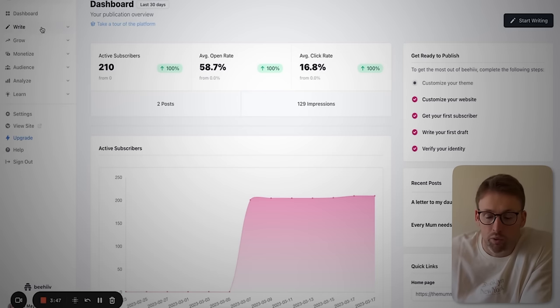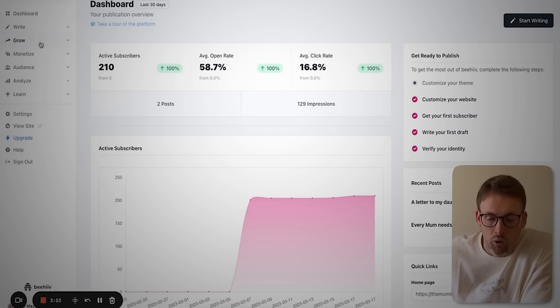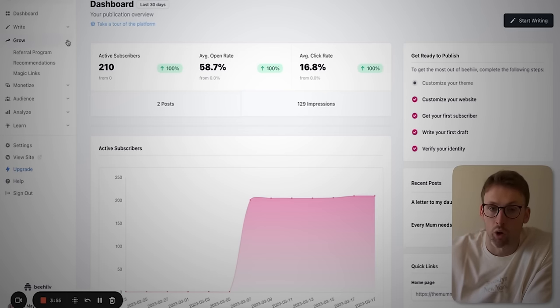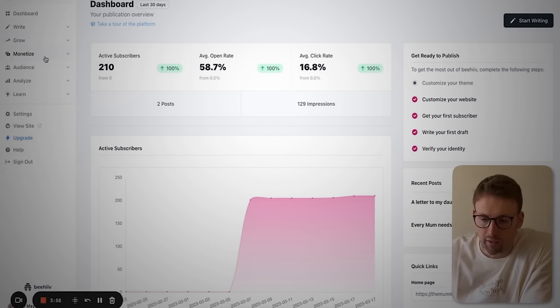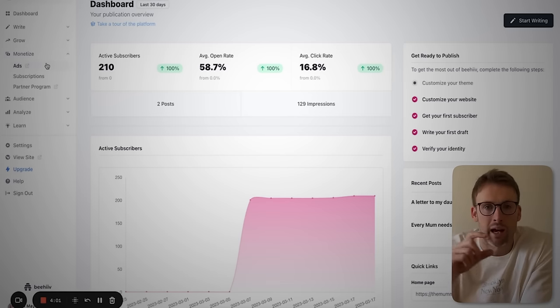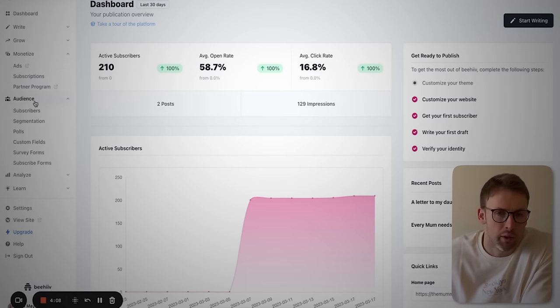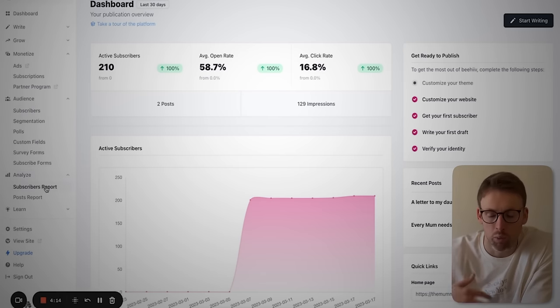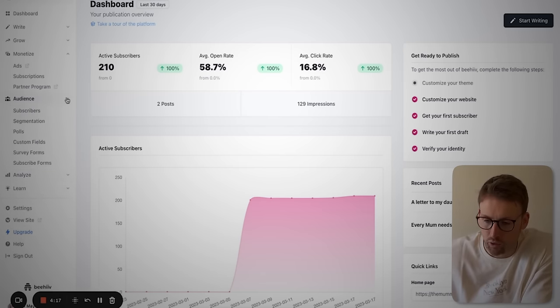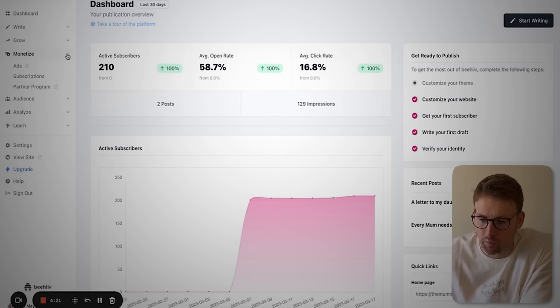The dashboard is really quick and simple to get your head around. You've got 'Write,' which as it suggests is where you do the writing for your newsletter. You've got 'Grow,' which is what's going to help you grow the newsletter and make it bigger. They've even got 'Monetize' — a platform that allows you to add ads into the newsletter, which I'll cover in future videos. Then there's 'Audience' where you can look at your subscribers, and 'Analyze' to check reports and see how your newsletter is growing with all the key metrics.